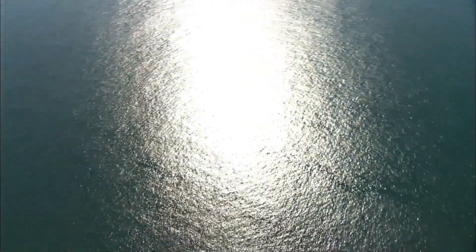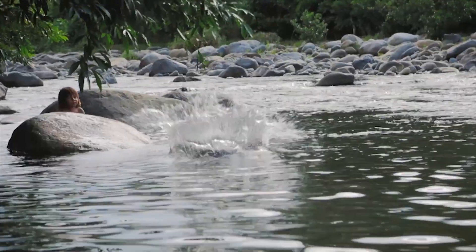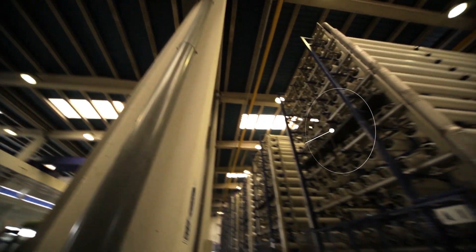More than three-quarters of our planet is covered by water, although only 3% of it is fit for human consumption. So water is a very valuable natural resource that needs various treatments before we can consume it on a daily basis.